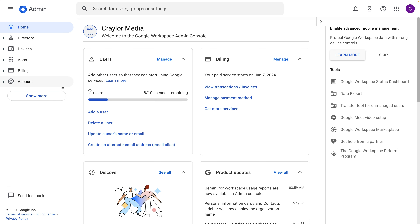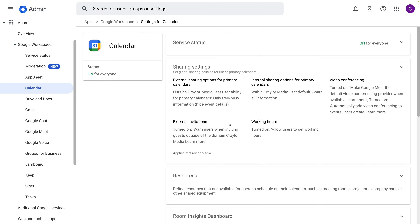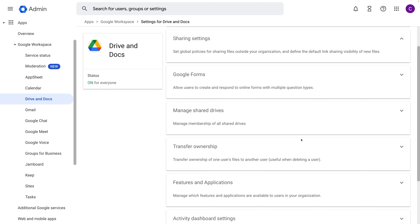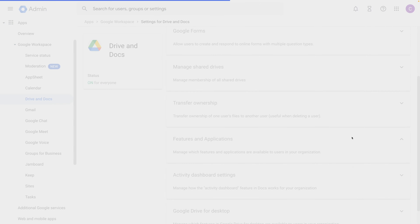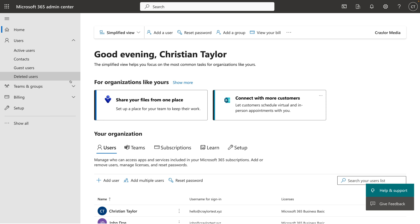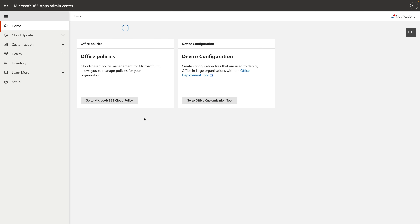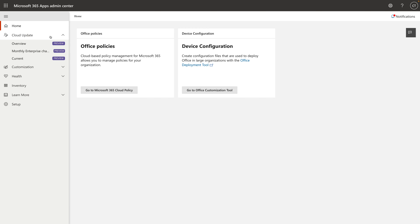Google's dashboard isn't as forgiving to beginners. It's not rocket science, but it's a lot to take in and it's a bit intimidating if you go to change settings for specific apps or services. Since these are both enterprise-level solutions, it makes sense that the dashboards are complex and give you a lot of settings. But Microsoft has done a great job keeping these settings accessible for those who need them, while simplifying things for small business owners and solopreneurs.